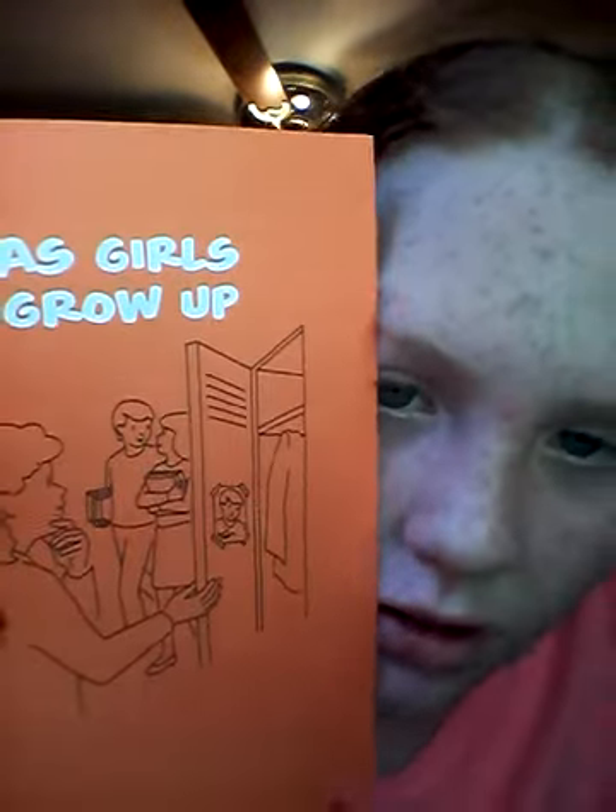My doctor gave me this book called 'As Girls Grow Up.' We got a bunch of stuff — we got some oil-free acne cleaning towels. They smell really good. I just got out of the pool and I'm gonna go take a shower in a bit because it doesn't feel good to have chlorine on you. They smell like strawberries.